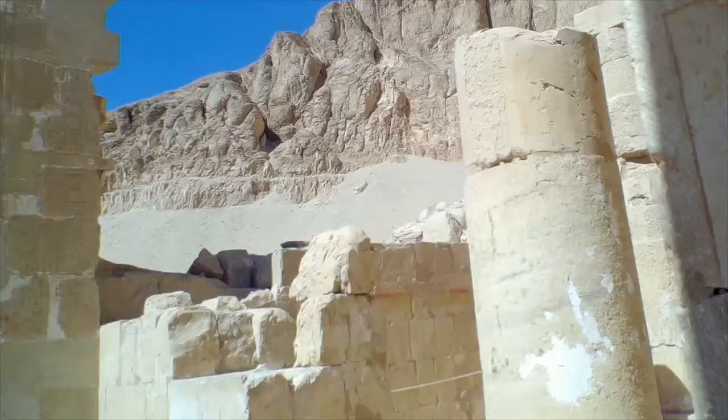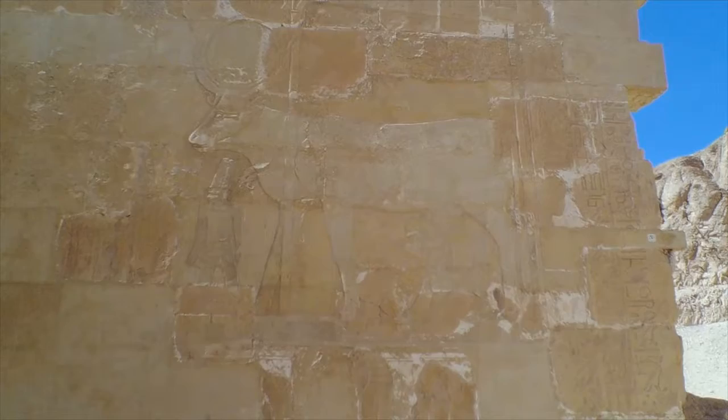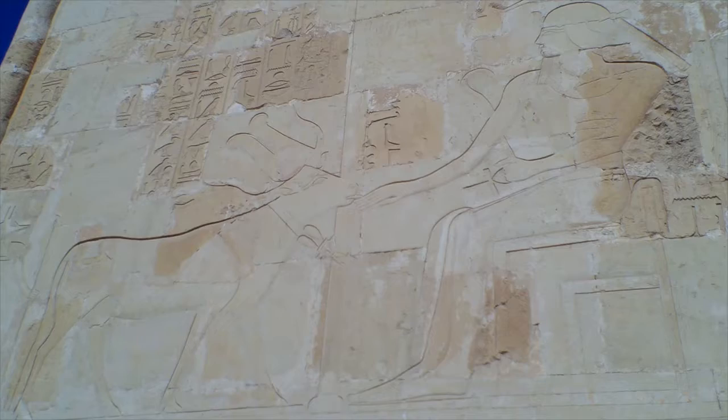In many of the scenes carved on the walls, they show the goddess Hathor, who is depicted as a cow, as you can see on this wall right here. Cows were very respected animals — they were very maternal and they provided milk to humans. Hathor was considered the mother to the pharaohs, which is why you see her on so many of these walls.